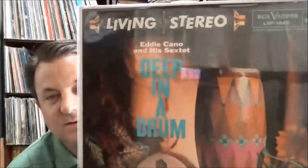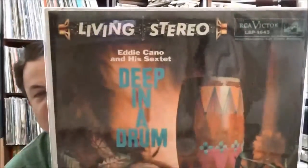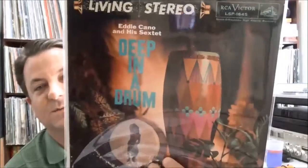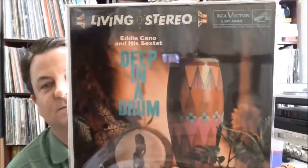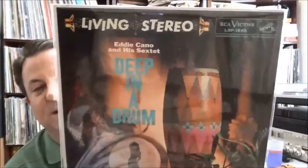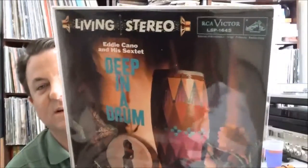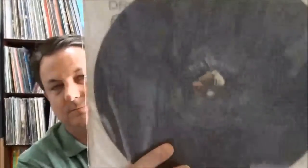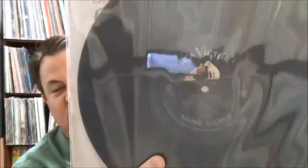This one is Kano and his Sextet — Deep in a Drum. It's kind of bongo lounge music, I guess. It's pretty good. These Living Stereos seem to really clean up well and of course they sound really good — they're well recorded. So I gave it a quick clean, put it in the protective sleeve.